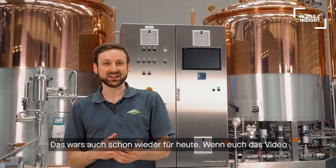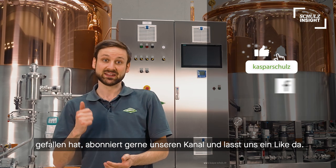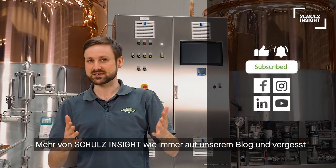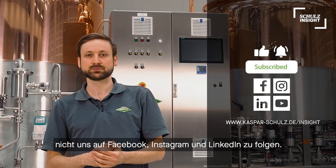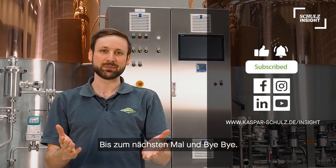So that's it for today. If you liked this video, please subscribe to our channel and hit that like button. More Schulz Inside content is as always available on our blog, and don't forget to follow us on Facebook, Instagram, and LinkedIn. See you next time!